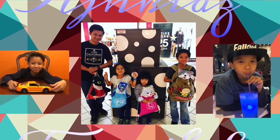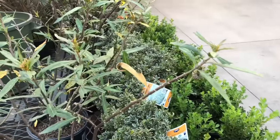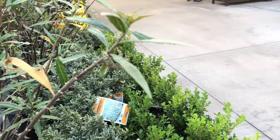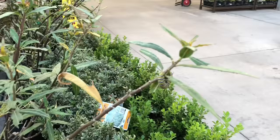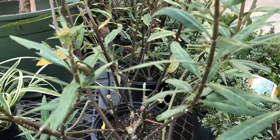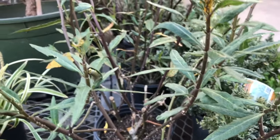Hi, welcome back to AJ and Kids Fun Life. We are at Lowe's and then we see this — caterpillars! There's like a whole bunch of them. There's one right here, and then there's like two right here.